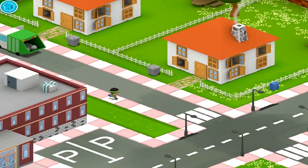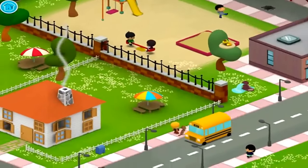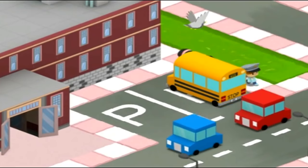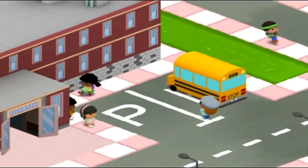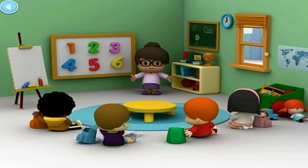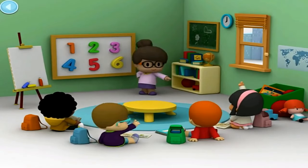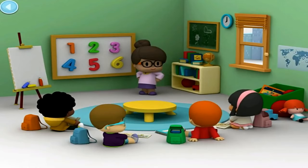It's time for school. The school bus driver knows the way to get our friends there. Our friends love circle time with their teacher. What do you think they're learning about today? Wonderful — I love learning new things.